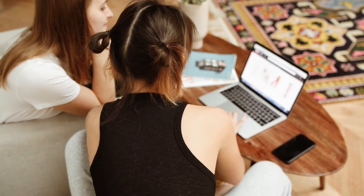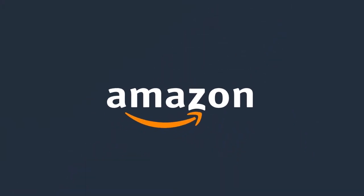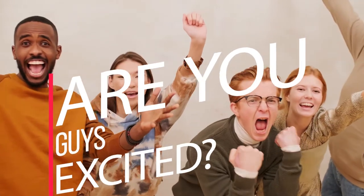Hey viewers, welcome back to Dynamic Product Review. Today, we are back with the top spy gadgets that you can easily find on Amazon that can help you in keeping an eye on your enemies. Are you guys excited? So, without any further delay, let's dive into the video.